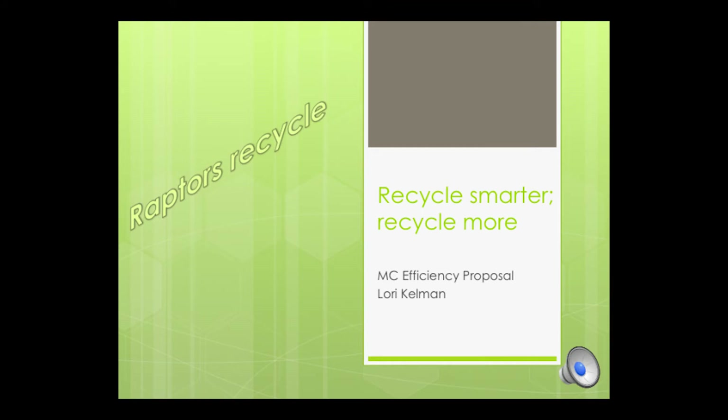Hi, my name is Lori Kelman, and my MC efficiency proposal is to recycle smarter so we recycle more. It's a simple idea that can have a big impact on recycling at Montgomery College.